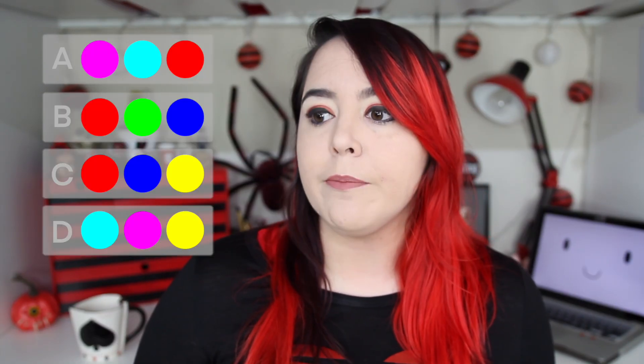Do you know what the primary colors are? I will even make it multiple choice for you. Take your time. If you picked C, you were lied to as a child. To be fair, this is a little bit of a trick question, because they're kind of all primary colors, to a degree.